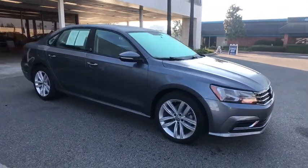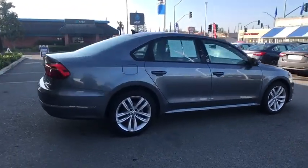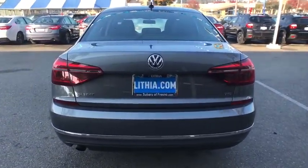Looking for the right vehicle? Check out the 2019 Volkswagen Passat. The Volkswagen Passat is roomy and powerful. It is a supple and controlled ride with a quiet and comfortable ride. Volkswagen brings it all together.